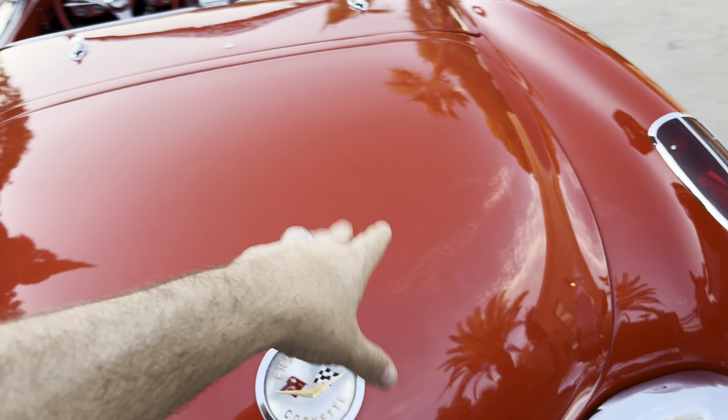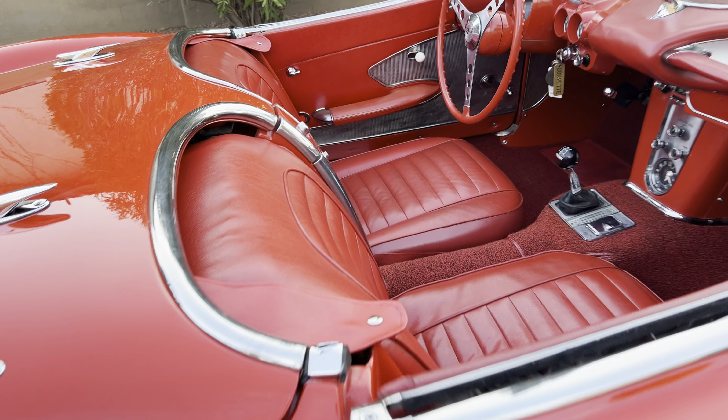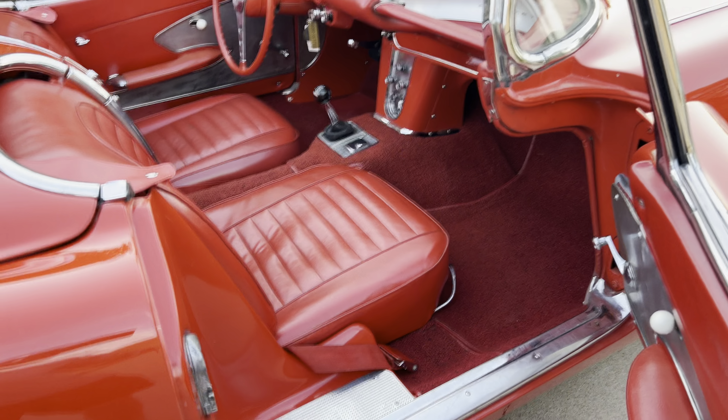Trunk is nice. Original trunk mat, original spare in there.